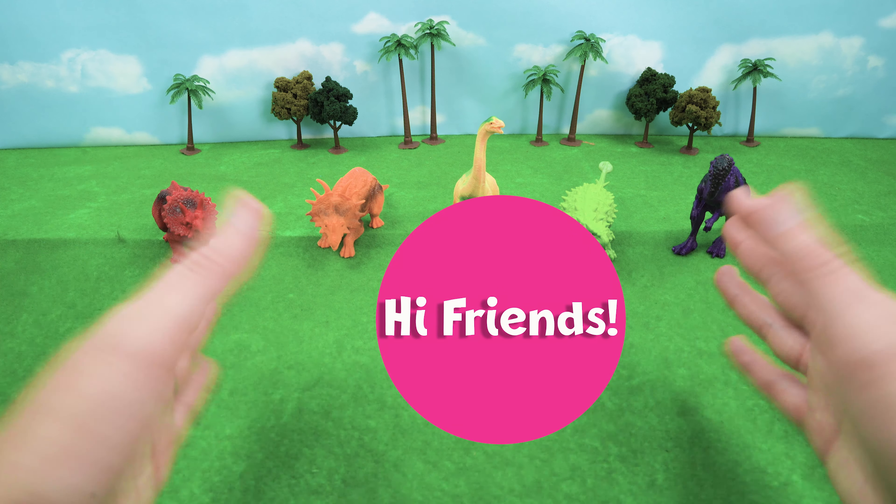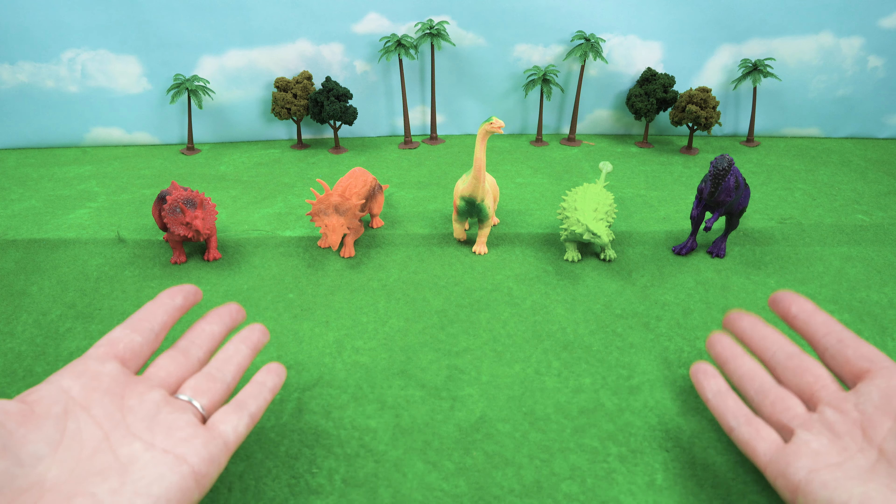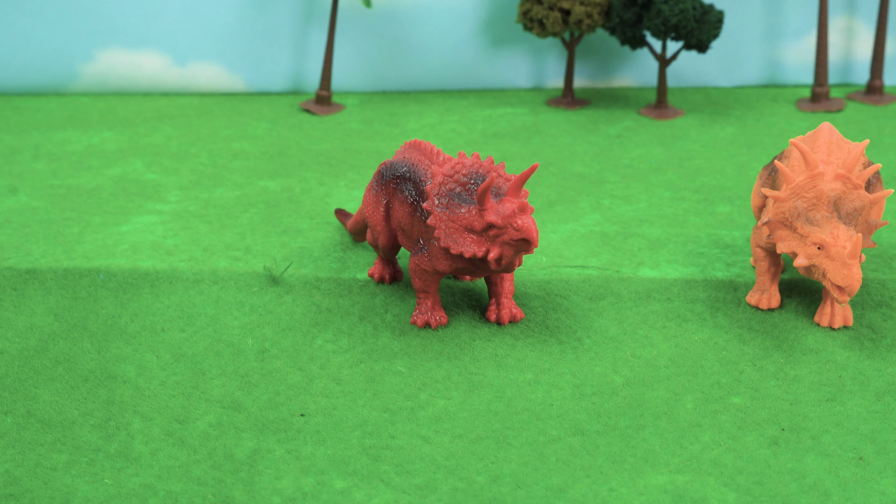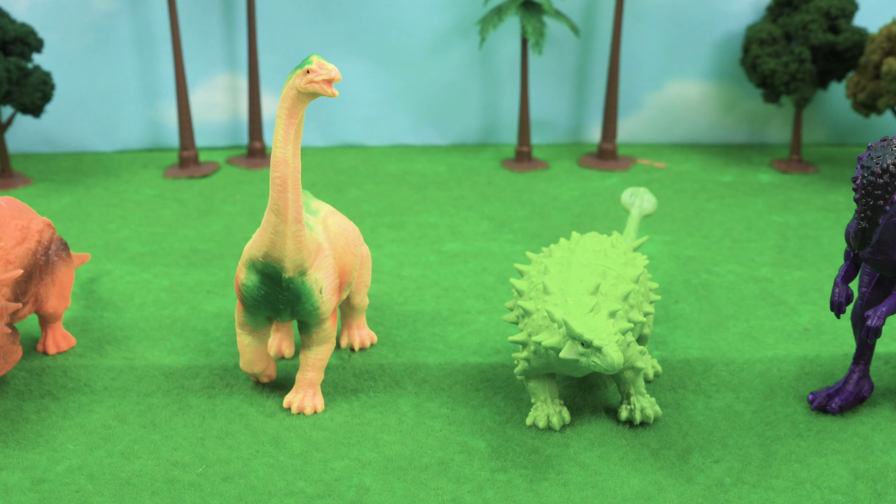Hi friends at home and hi dinosaur friends! What are you guys up to today? Hi Hazel's mom. We're just looking for some food. We are starving — we could eat anything we're so hungry!